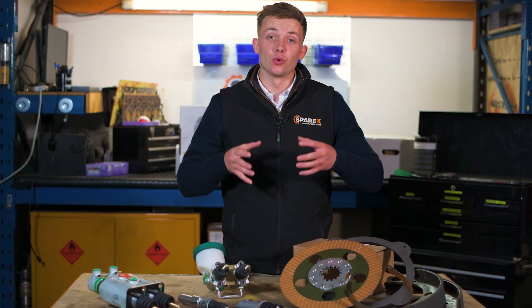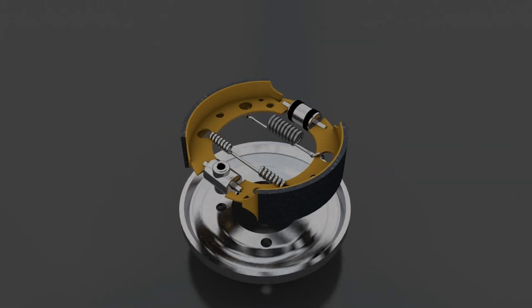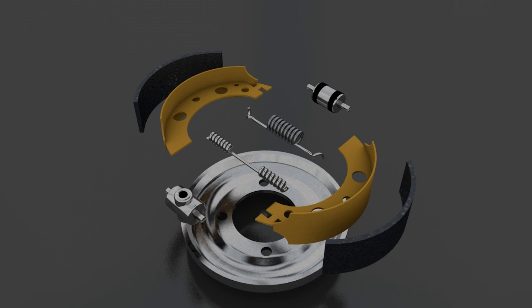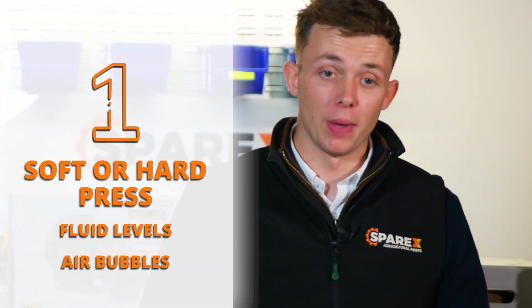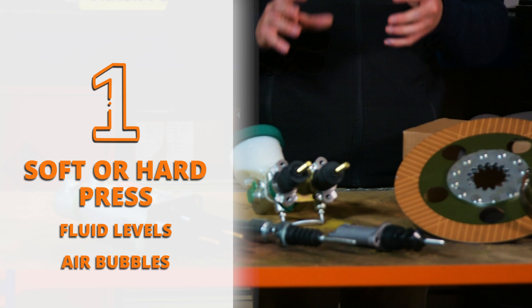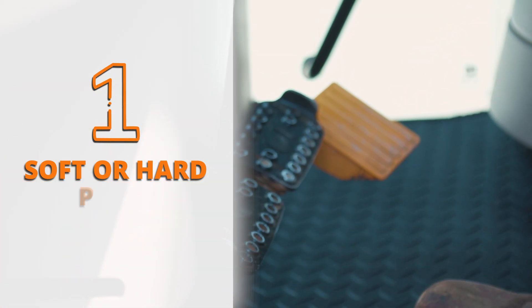From making sure you can get moving to making sure you can stop, it is vital to keep your brakes well maintained. So we're going to run through some of the key things to look out for in your tractor. Number one on the list: if your brakes are too hard or too soft, this could mean that your brake fluid levels aren't correct, or there could be an air bubble in your brake system.